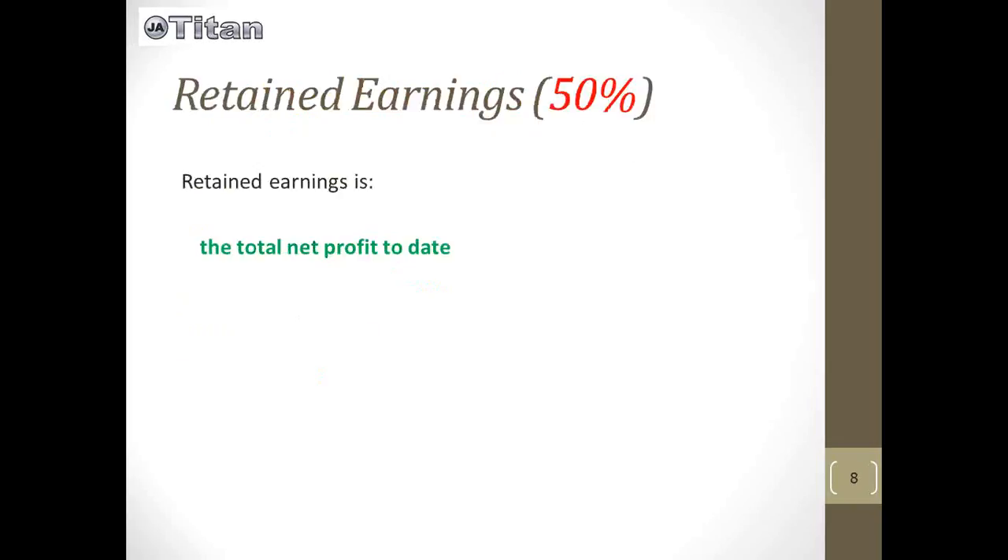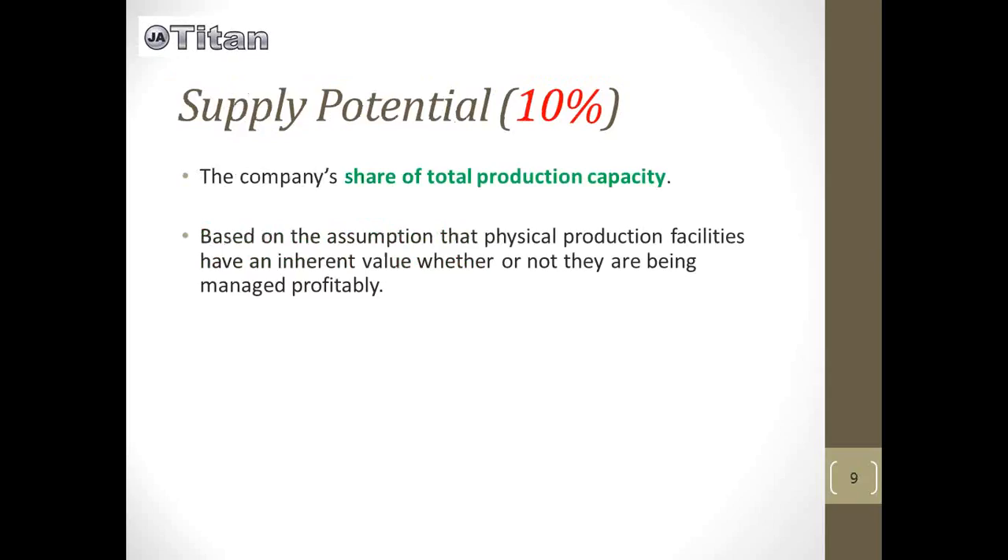Retained earnings, as I said, is the biggest thing to worry about, and it really boils down to the net profit to date for your company — so the better you do, the more you have for that metric. Supply potential is the share of total production capacity, so you're thinking about the physical production facilities and their value and whether or not they're being managed profitably.